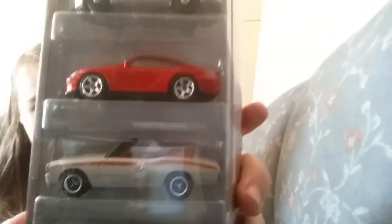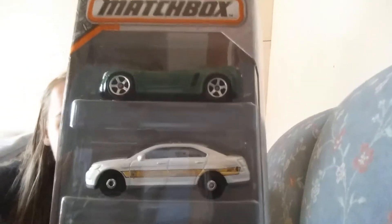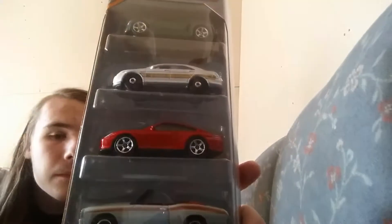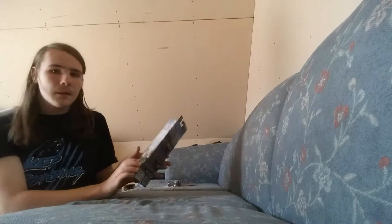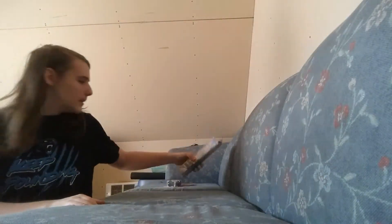If you get a closer look at those — sorry about the glare. And that's what I got at Walmart today. Thanks for watching.